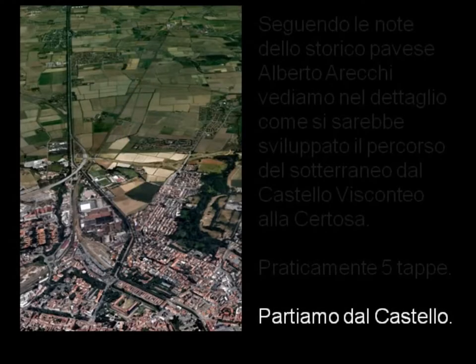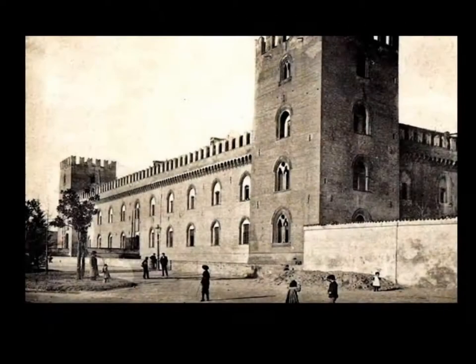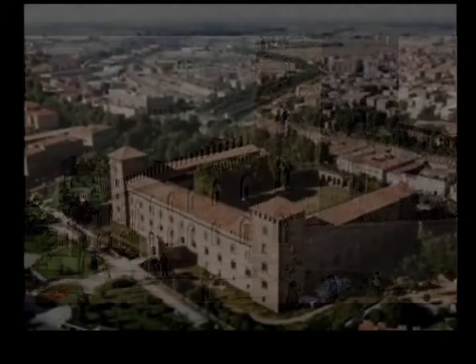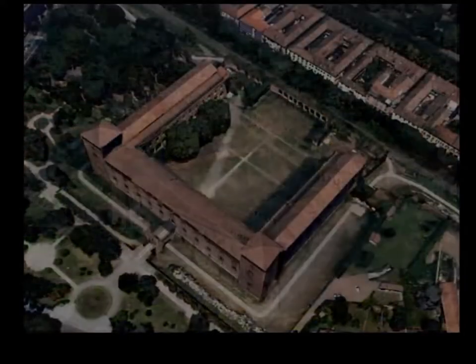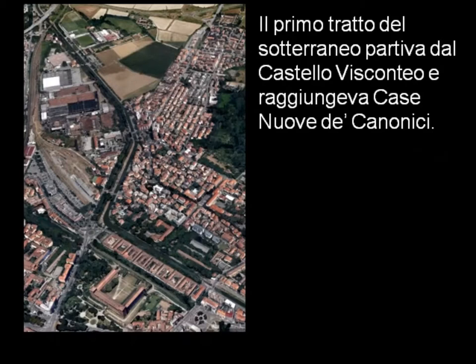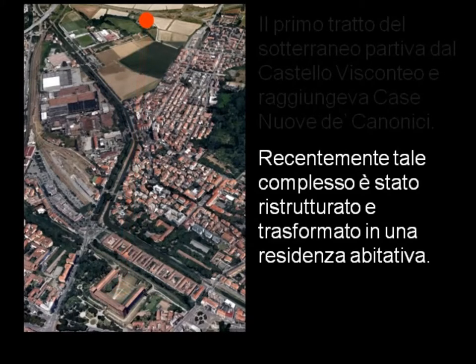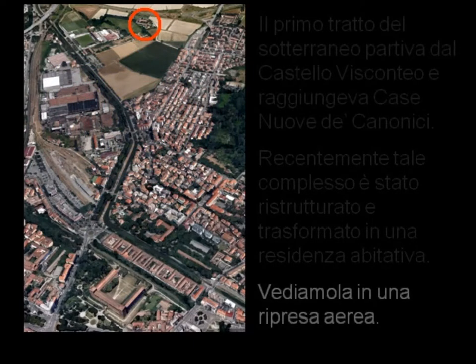Partiamo dal Castello Visconteo. Il primo tratto del sotterraneo partiva dal Castello Visconteo e raggiungeva Case Nuove Decanonici per una lunghezza di circa 1700 metri. Recentemente tale complesso è stato ristrutturato e trasformato in una residenza abitativa. Vediamola in una ripresa aerea.